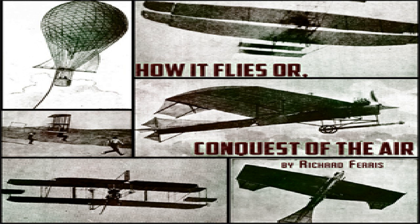How It Flies, or Conquest of the Air by Richard Ferris. Chapter Fourteen: Balloons — The Dirigible. The dirigible balloon or airship is built on the same general principles as the ordinary balloon — that is, with the envelope to contain the lifting gas, the car to carry the load, and the suspending cordage — but to this is added some form of propelling power to enable it to make headway against the wind, and a rudder for steering.